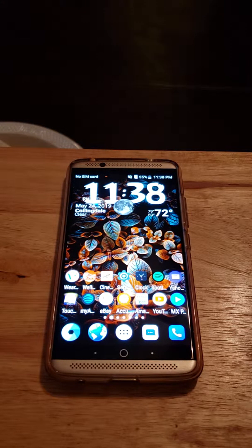It has a 3,250mAh non-removable battery. It also has the MiFavor UI on it. I don't care for their UI, so I use Nova Launcher because Nova Launcher has more options and I just like the way it looks better than MiFavor. It also comes with 4 gigs of RAM, 64 gigs of internal storage, and expandable memory up to 256 gigs.